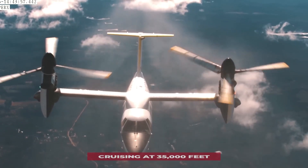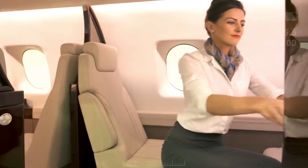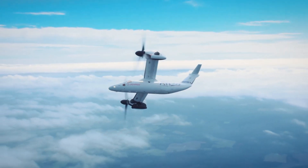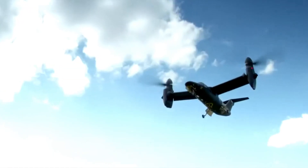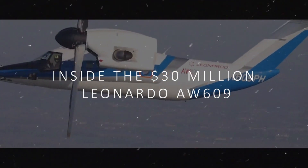Picture this. You're cruising at 35,000 feet, matching the altitude and speed of commercial airliners. But you're not in a jet — you're in something far more remarkable. The Leonardo AW609 is a machine that breaks all the rules, combining the vertical takeoff ability of a helicopter with the speed and range of a turboprop aircraft. Today, we're going inside this $30 million marvel that's revolutionizing private aviation.